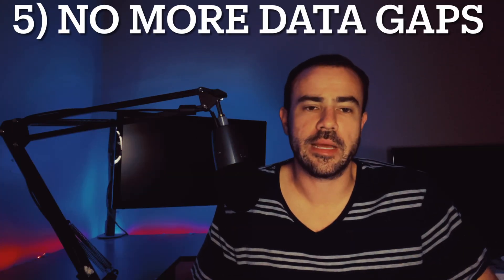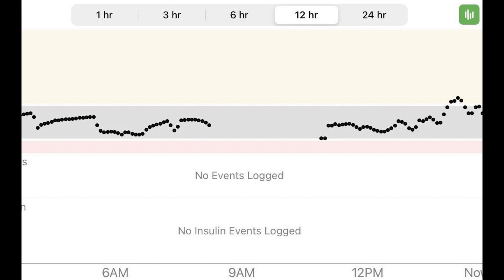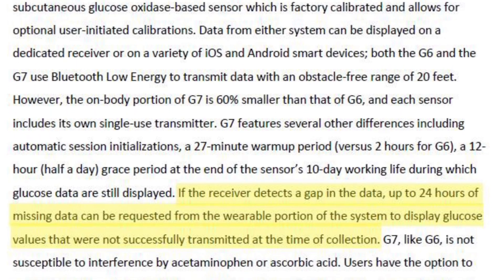The last big reveal from the study is that gaps in your data are really going to be a thing of the past. If you've ever used a Dexcom, you know there can be trouble with connectivity — your phone isn't connecting to the transmitter, or you walk too far away. With the G7, the sensor and transmitter are all built into one and actually store data for up to 24 hours. So if your phone detects a gap, it can talk to the sensor and retrieve that data to fill in the gaps. Up to 24 hours can be recovered if there are any connectivity issues.